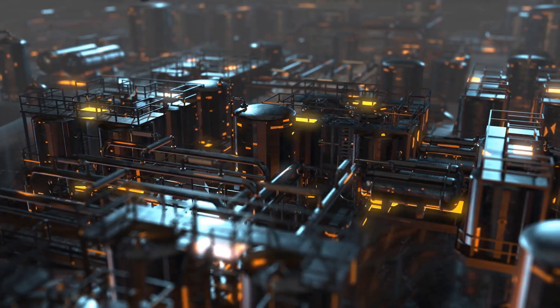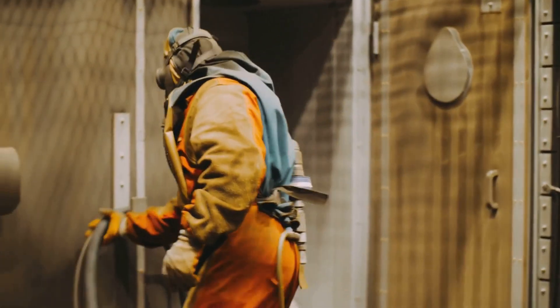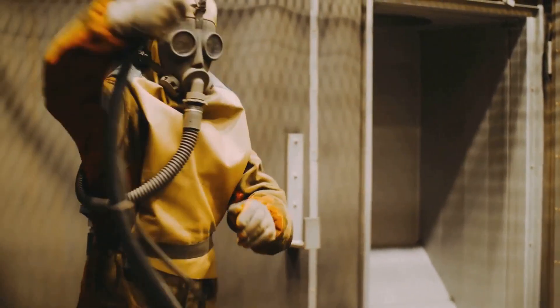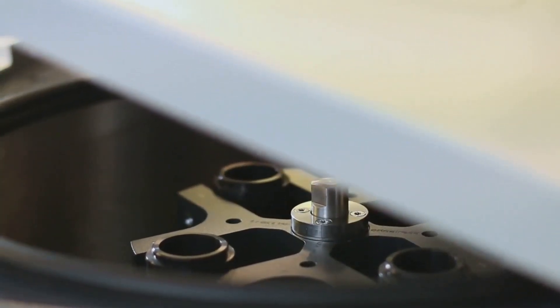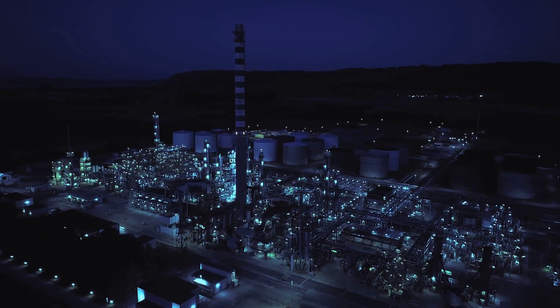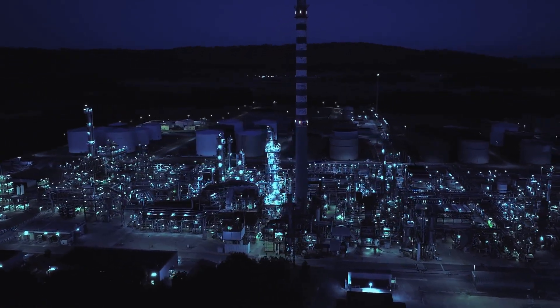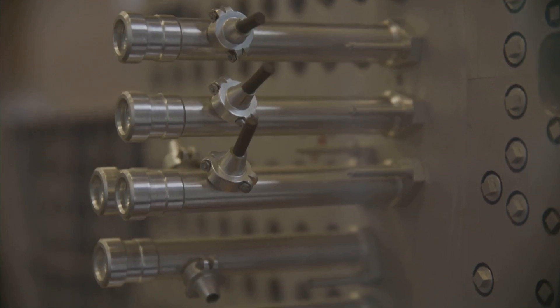How do we achieve this enrichment? We use processes like gas diffusion or gas centrifugation. The uranium hexafluoride, obtained from processing the mined uranium, is subjected to one of these processes. These processes exploit the slight mass difference between uranium-235 and uranium-238. Over time, they increase the concentration of uranium-235 in our fuel. With enrichment complete, our uranium is now ready to be fashioned into fuel rods.